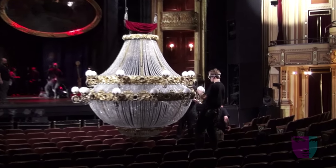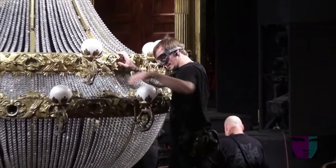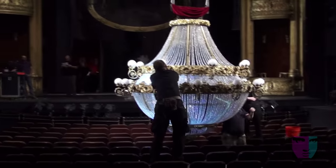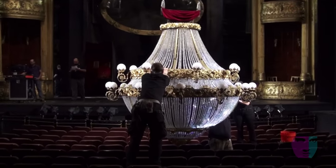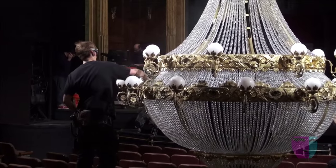Our chandelier is one ton. It has more than 6,000 beads. It contains lighting effects, smoke and haze and sound effects, pyrotechnic effects, fireworks. It really is one of the stars of the show. It has as much choreography as some of our ballerinas.